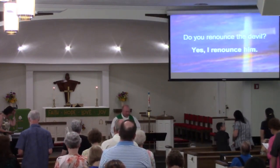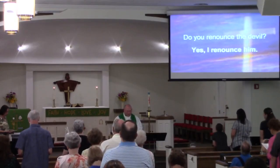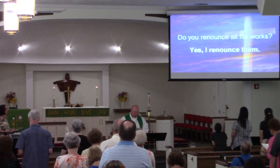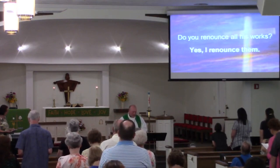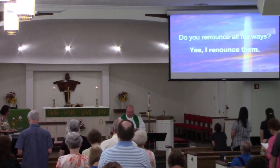I ask you this day: Do you renounce the devil? Yes, I renounce the devil. Do you renounce all his works? Yes, I renounce the devil. Do you renounce all his ways? Yes, I renounce the devil.